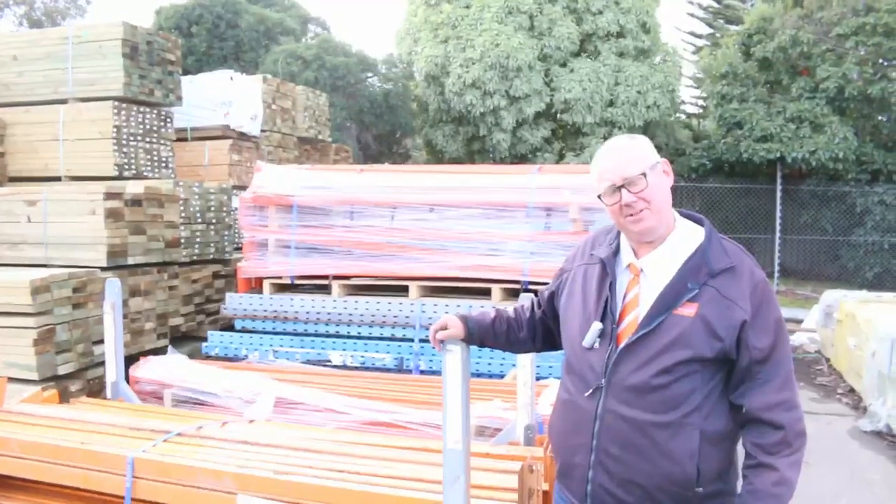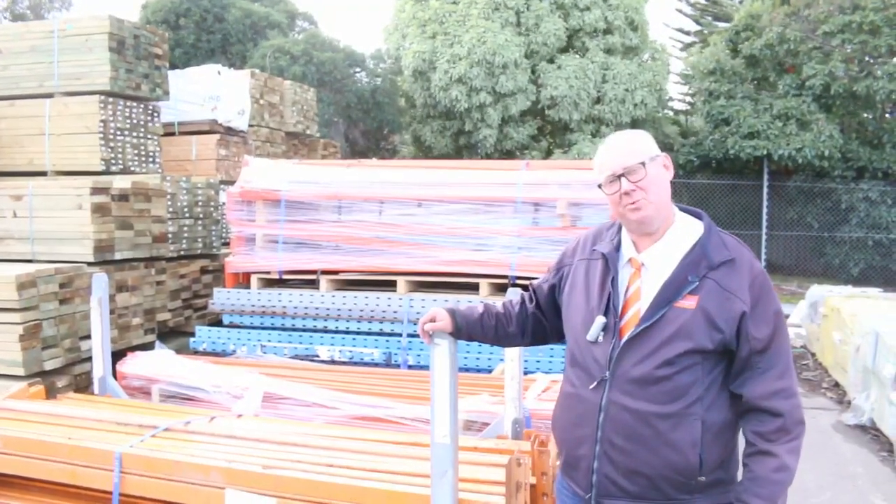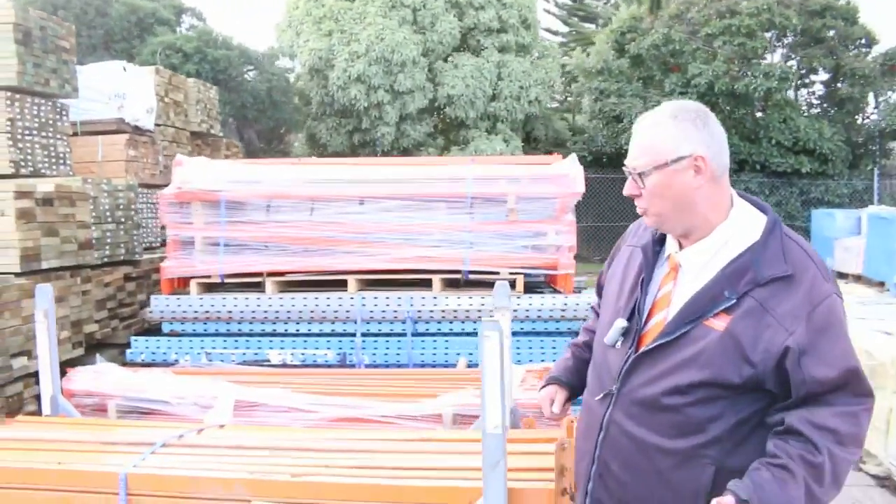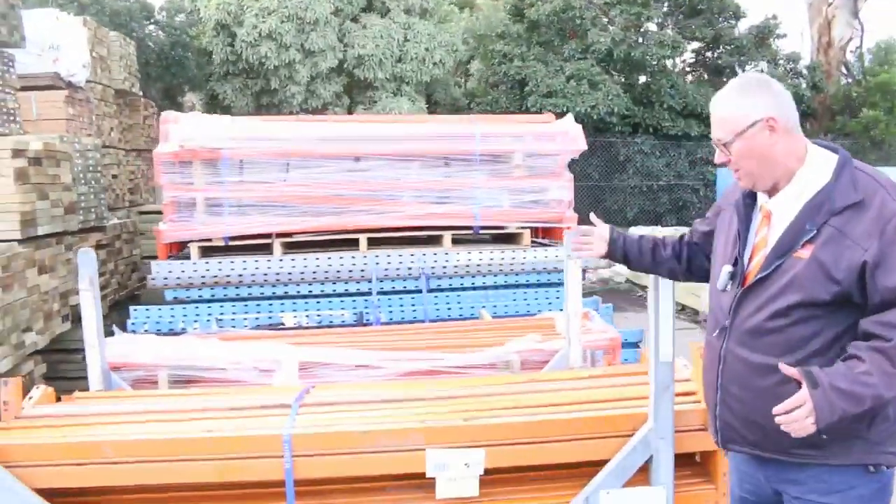G'day, Michael from Fowler's here once again for this week's Tuesday afternoon preview for tomorrow's auction, Wednesday the 7th of June 2017 at 10am. Another huge auction for you this week, let's go for a walk and have a look.